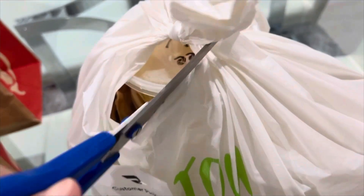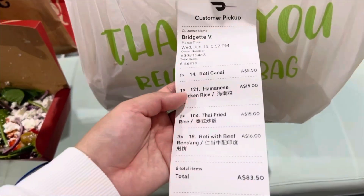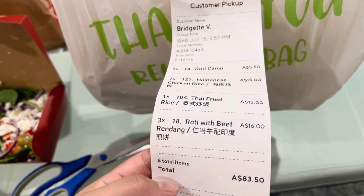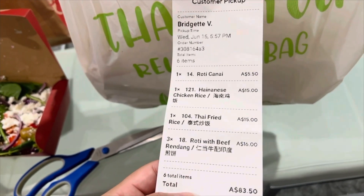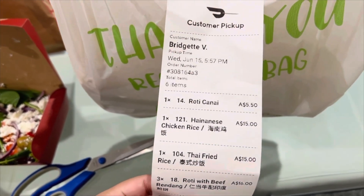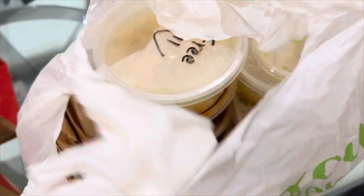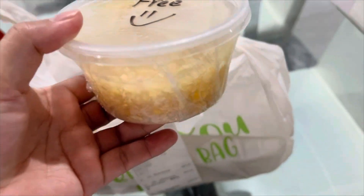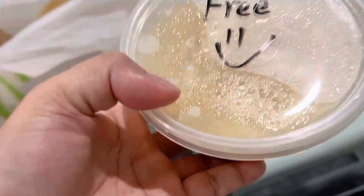Oh my god, my left hand is so bad. This is actually our second order from them because their food is really good. So we got the roti with beef rendang, the Thai fried rice, the Hainanese chicken, and then an extra roti.